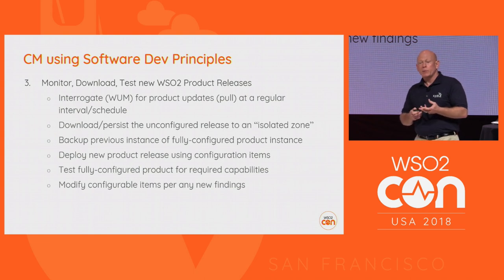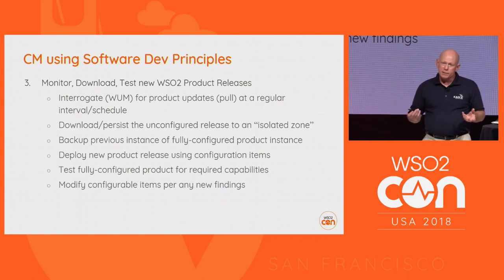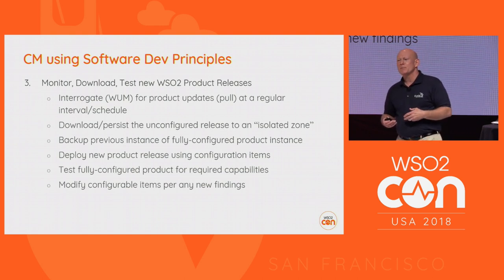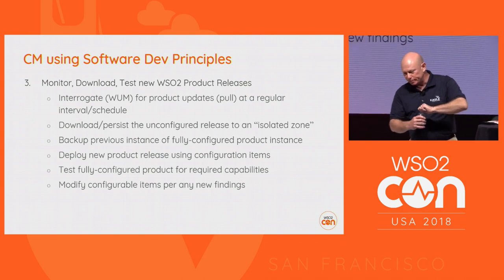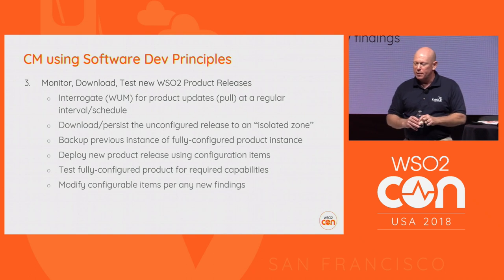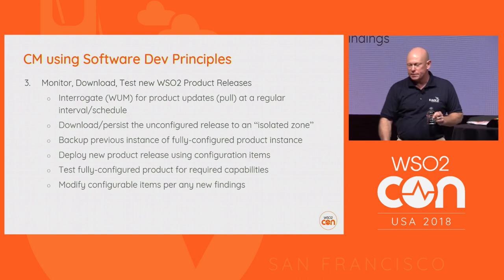After running tests, if they don't all pass, we look at what in the release broke that particular test — or whether the test itself broke. We're currently using Selenium tests, mostly testing basic capabilities you'd use the management console for. Something as simple as an update moving an item to a different tab can break a Selenium test, and that's actually our biggest challenge between updates. When we find configurable items that need updating due to a failure, we redeploy the previous instance, deploy the new product release again, and keep running tests until we get a clean pass on all capabilities.